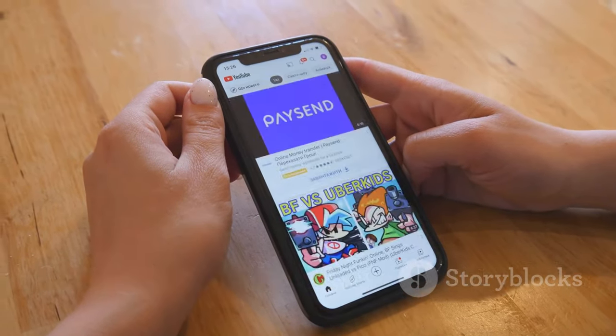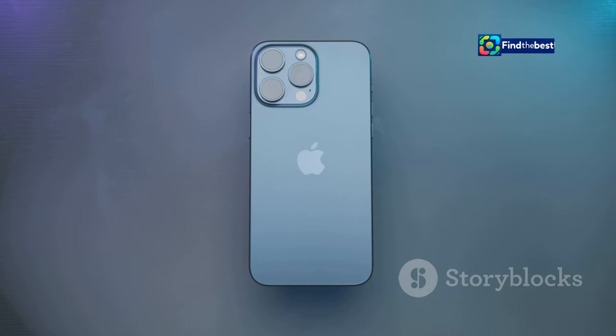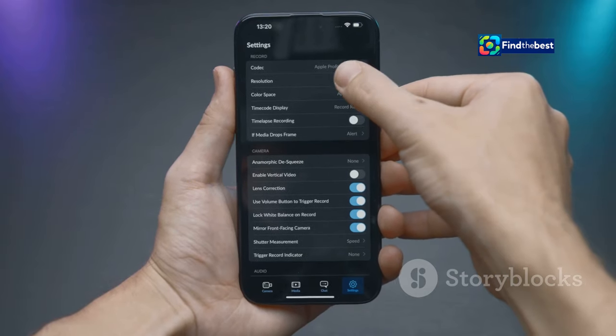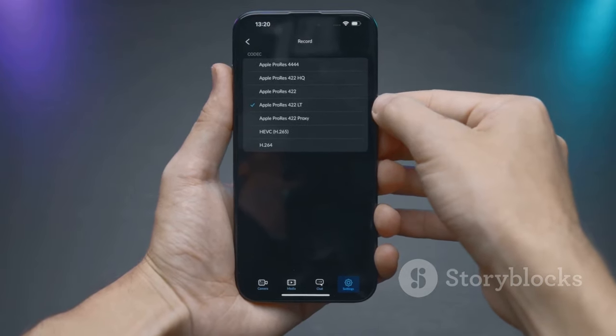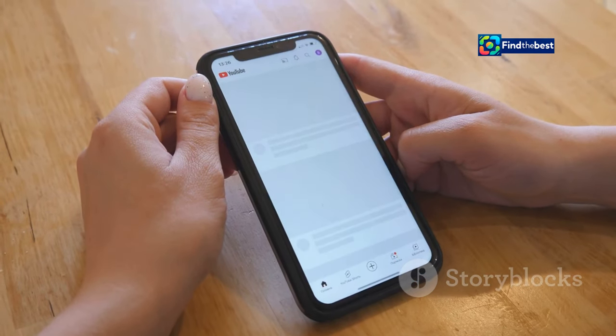One of the best things about the iPhone is how personal it feels. With iOS 18, Apple is taking personalization to a whole new level. You now have more control than ever over how your iPhone looks and feels, making your iPhone truly your own.